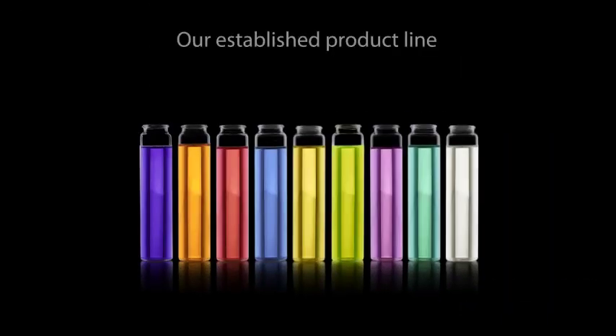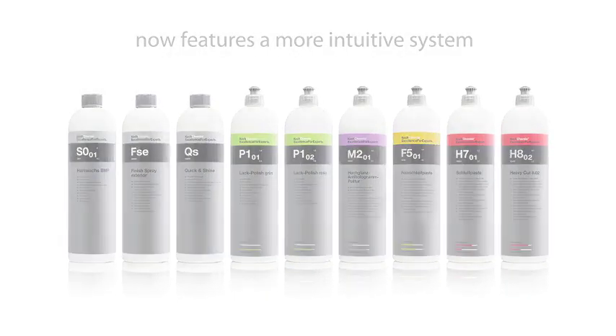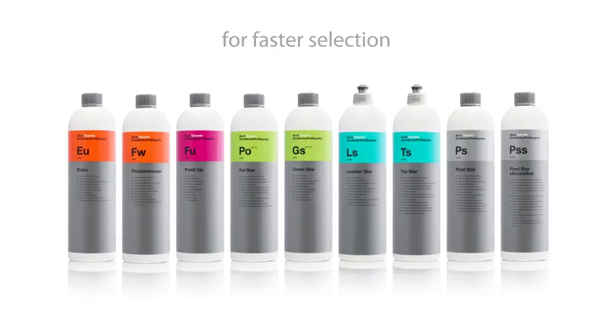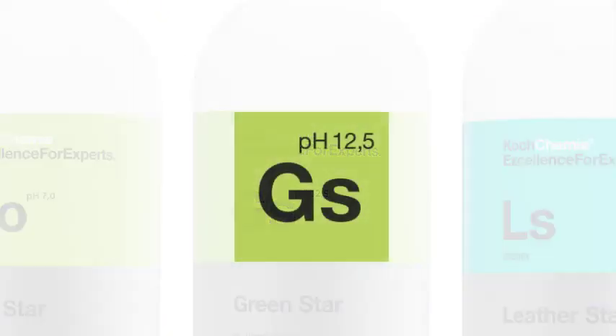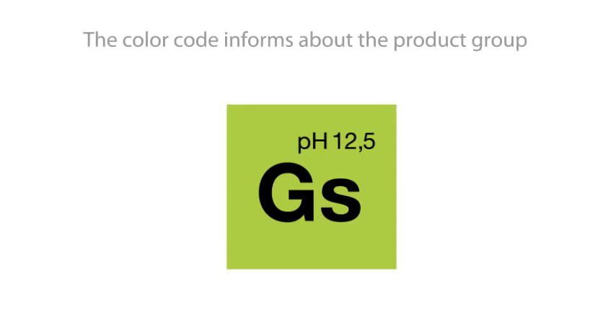Our established product line now features a more intuitive system for faster selection. The shortcut labels the product name, the exponent shows the pH value, and the color code informs about the product group.